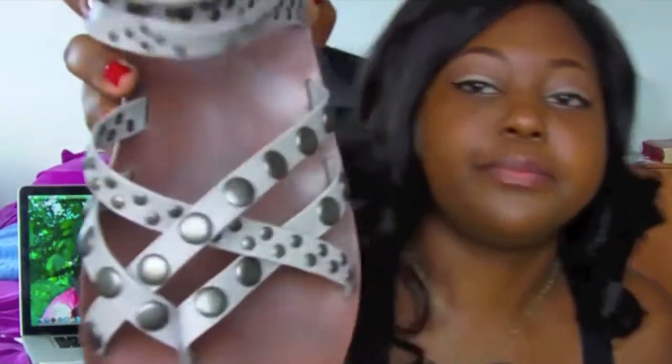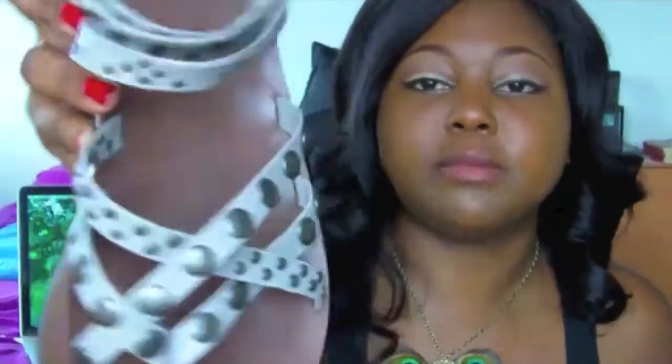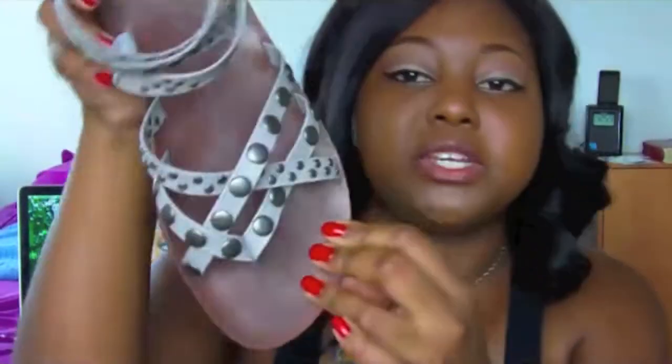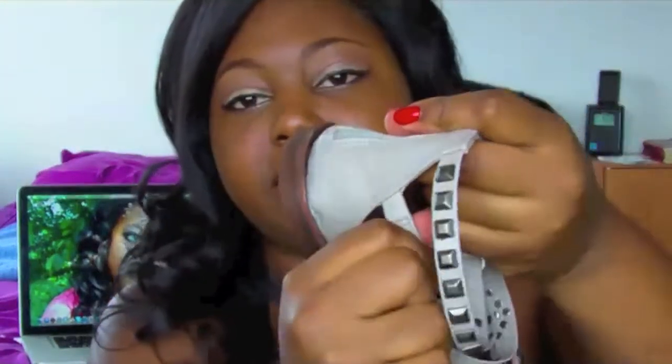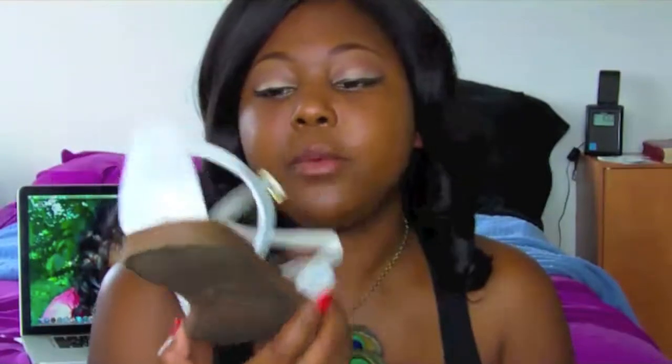The first sandal I have to show you guys is a gladiator sandal — it's not really popular right now. Mine has some really kind of charcoal studs and that's what it looks like. I got these from DSW and they're the brand Blue Fish. You can see these are very spacious, my foot fits into all of them, they're very comfortable, and they also have elastic on the side for some added comfort.